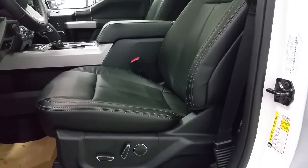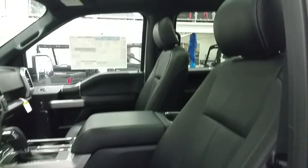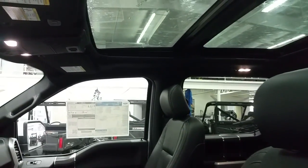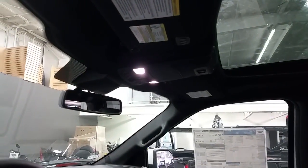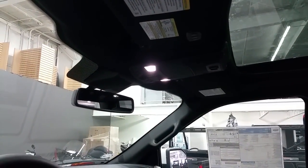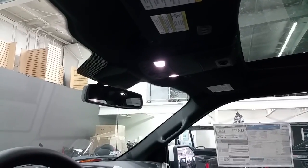Heated and cooled front seats with power controls, heated second row outboard seats, overhead power sun shades and power moonroof, auto dim rear view mirror, map lighting, a place to store your glasses, and automatic universal garage door openers.